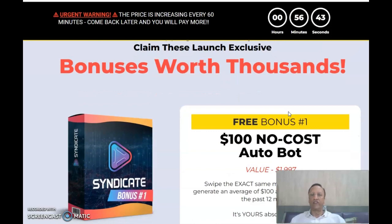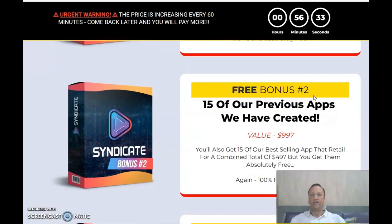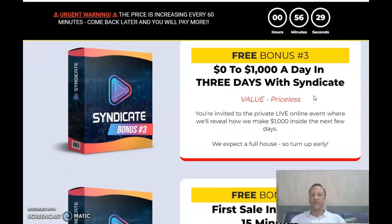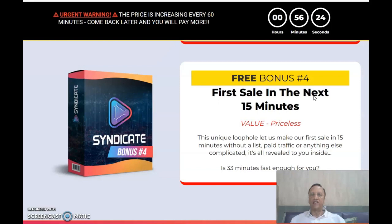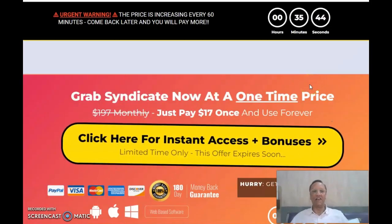Launch exclusive bonuses include: free bonus number one — $100 no-cost auto bot; 15 previous apps created; zero to $1,000 a day in three days with Syndicate. They are also giving you a guarantee of your first sale in the next 15 minutes by using this method. With all these bonuses, it is good enough for you to grab it for just $17 one-time payment.